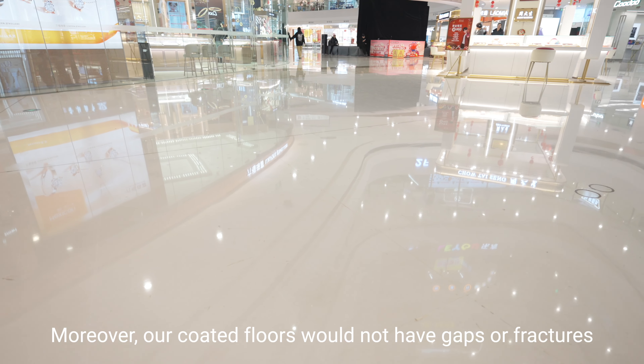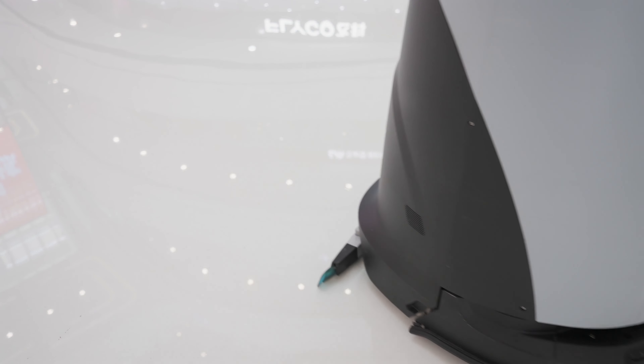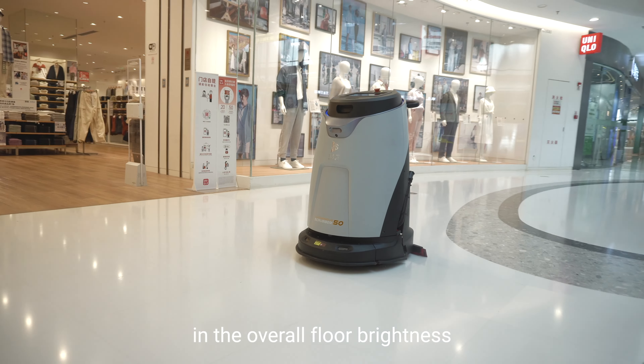Moreover, our coated floors would not have gaps or fractures, making surface dirt easy to clean. Delegate the maintenance tasks to robots, and witness a significant improvement in the overall floor brightness.